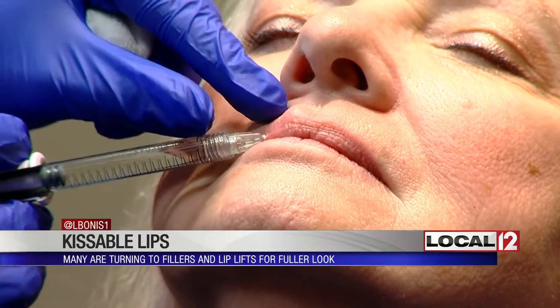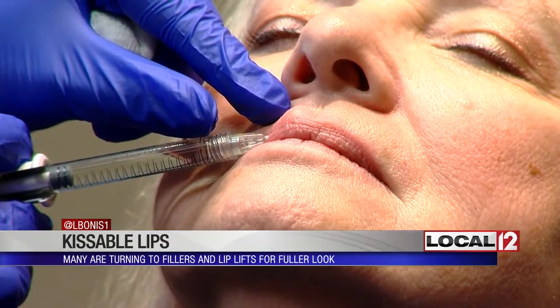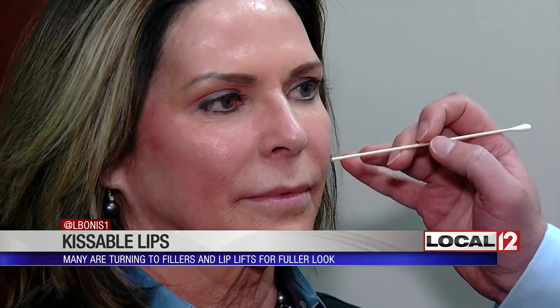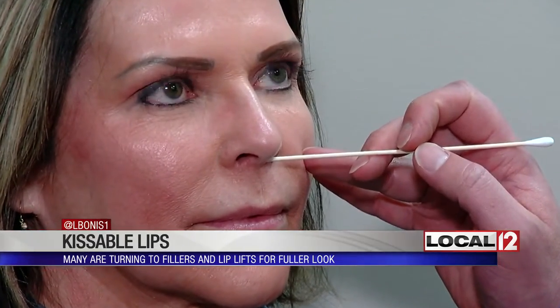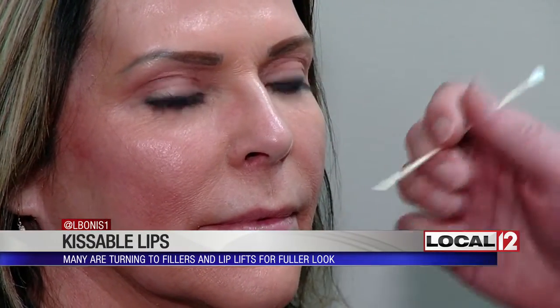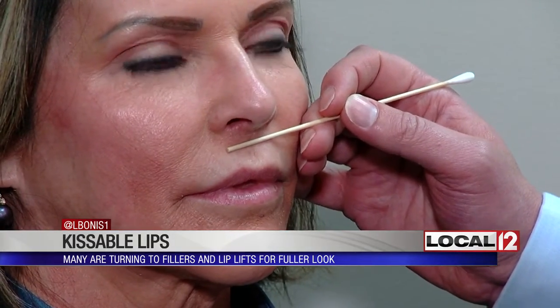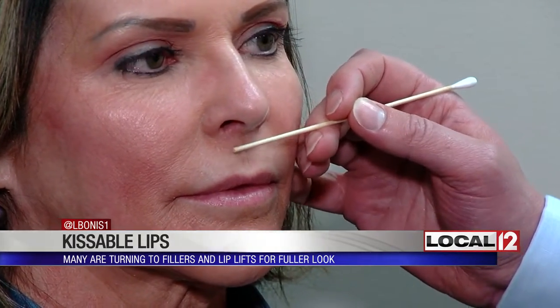Not everyone can get kissable lips with topical treatment. There's a point where surgery is really needed. With Wendy, as time goes on we lose volume and the white part of the lip begins to lengthen. The procedure is called a sub-nasal lip lift — a small incision is made inside the nose, the lip is then shortened, and you get more lip show. Wendy's results will take a little longer.